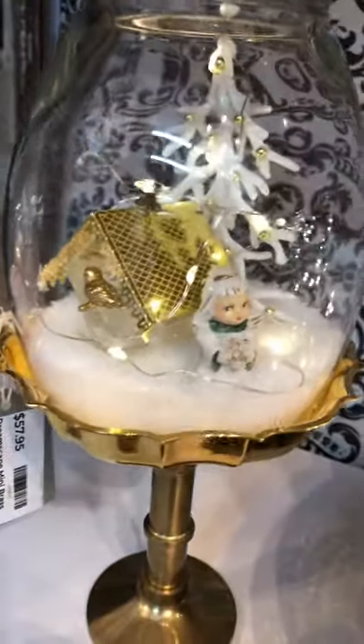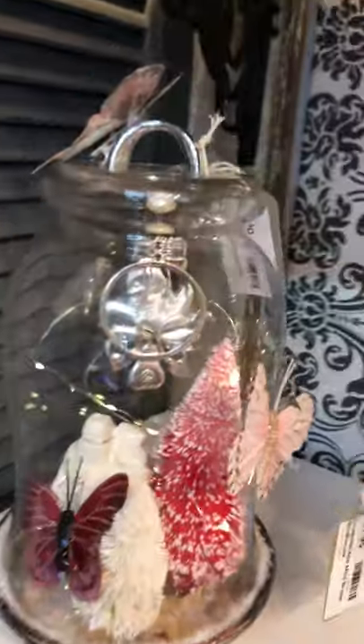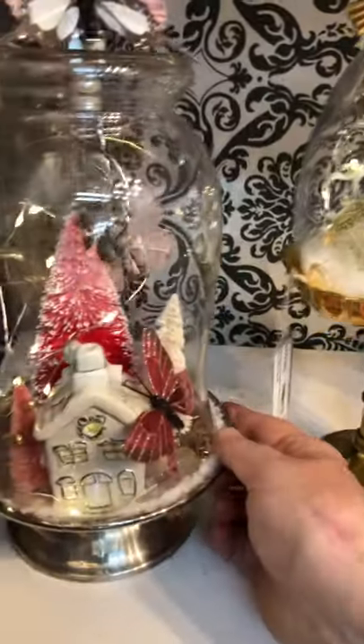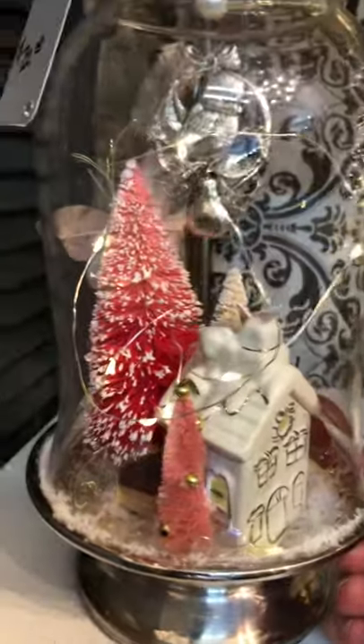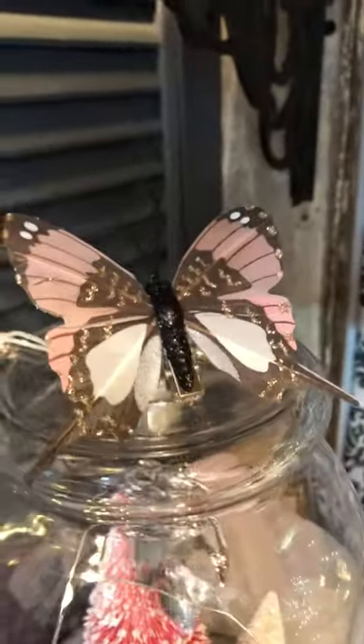Here we have a little brass birdhouse with a beautiful porcelain vintage angel. Our butterfly lovers are going to like this one — there is a bird hanging inside there, and we've got butterflies and hot pink trees and a little house. There's the house, and there you can see the bird better. Isn't that cute? Little pink trees. This is an ombré tree — it goes from like a fuchsia to a pale pink — and a butterfly on top, and one on the back. We've got butterflies inside and out, all lit up, sparkly.